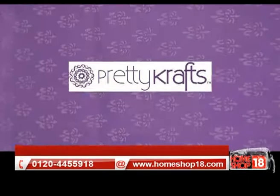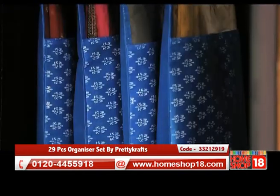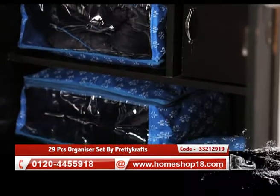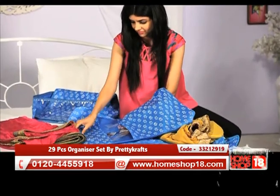Now you have a smarter way to organize your things at home. Home Shop 18 brings you an innovative product which gives you a litter-free home — the Smart Storage Organizer Set by Prettykrafts, a smart way to keep your belongings in an organized manner.